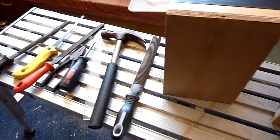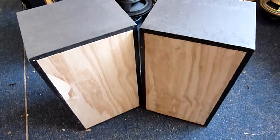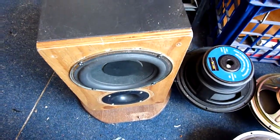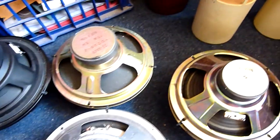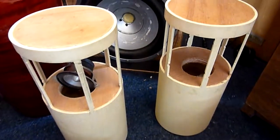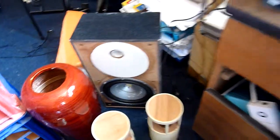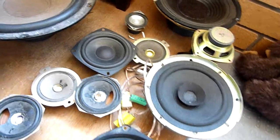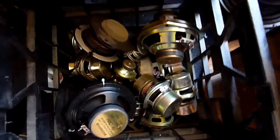My untidy speaker workshop. Some speakers, like these ones, I have bought, but these ones I have found. Desktop speakers — one day they will be complete. Odds and sods. Some speakers I have bought; most I have found at the dump.